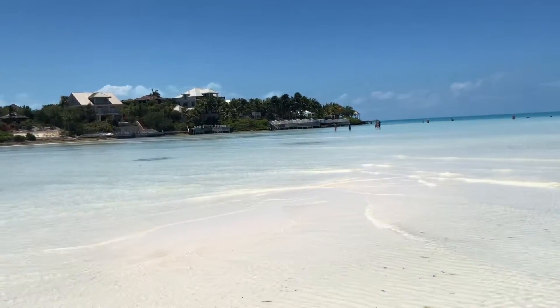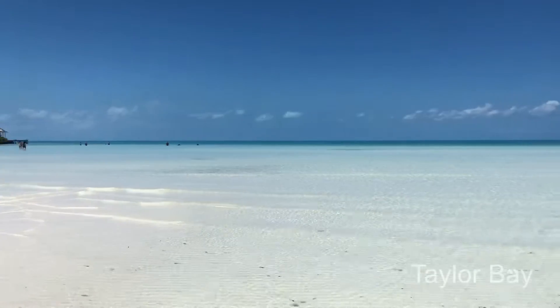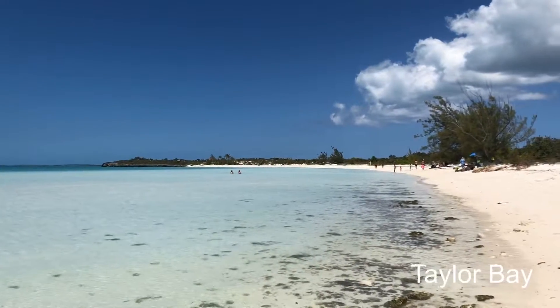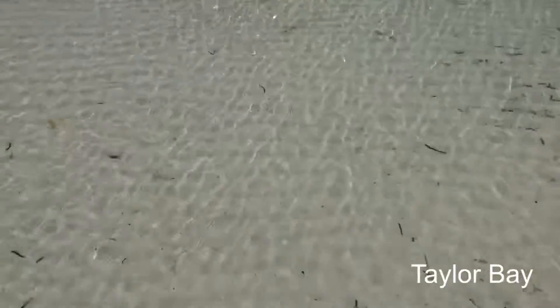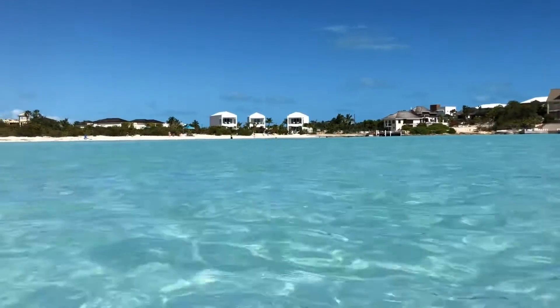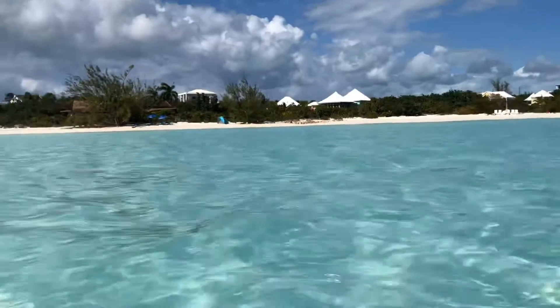Here is my favorite beach. Every time I come to Turks and Caicos, I always have to come to Taylor Bay. This is one of the good days where the beach is very clear, but it's not so great when it's windy. Look at this beach, guys — you can walk miles along it and the water is crystal clear.